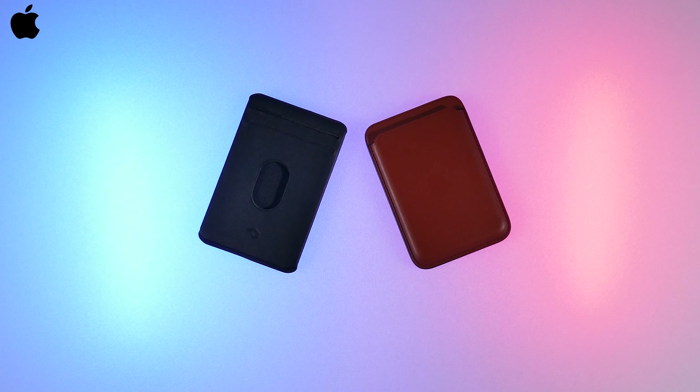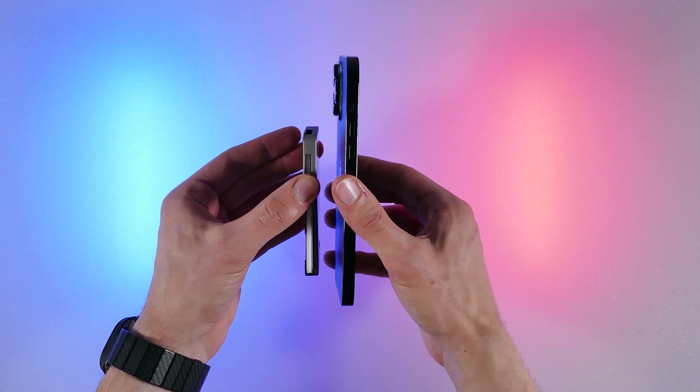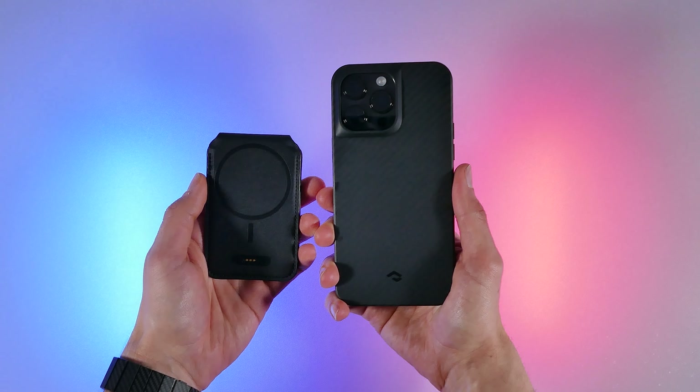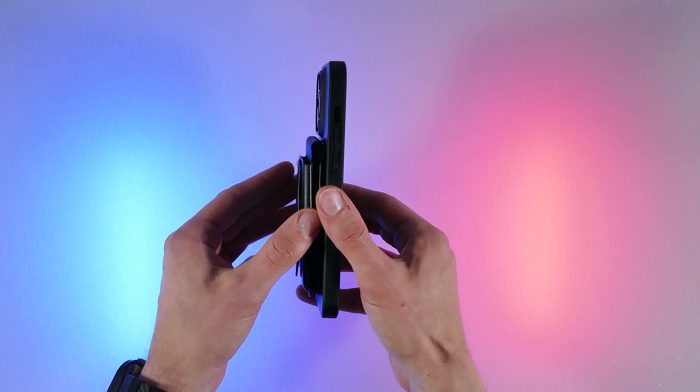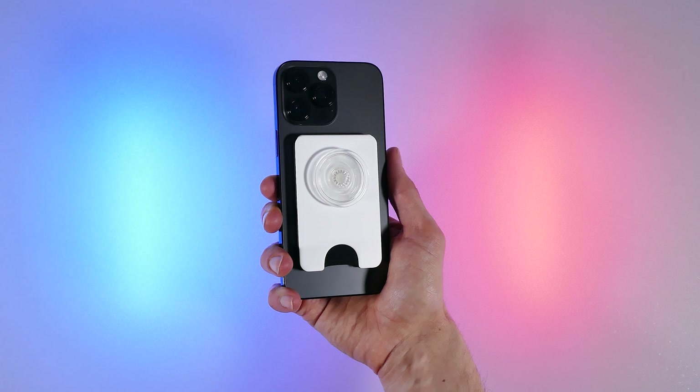Nonetheless, it's just as plain or minimalistic as the Pitaka wallet, but for some of you it may be something you'd really like with a decent magnet. Now, if you really want to find out how all of the magnetic wallets hold up with their magnetic strength, I did go ahead and test these out. I first performed the shake tests with them on my iPhone, and then with my Pitaka MagEasy Pro 3 case.